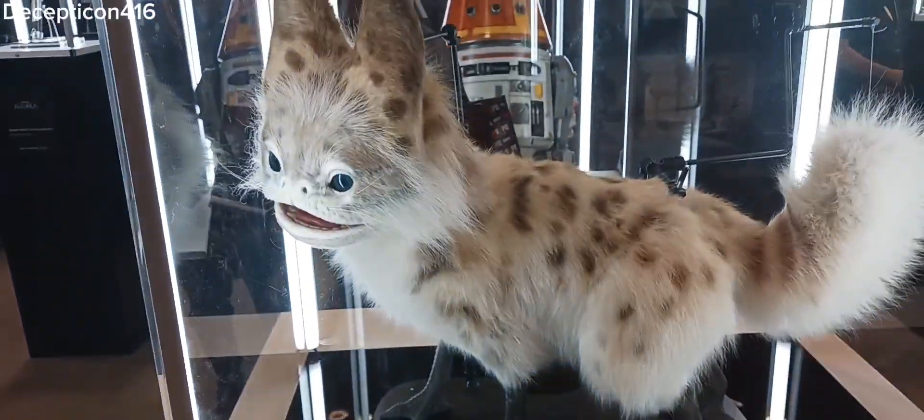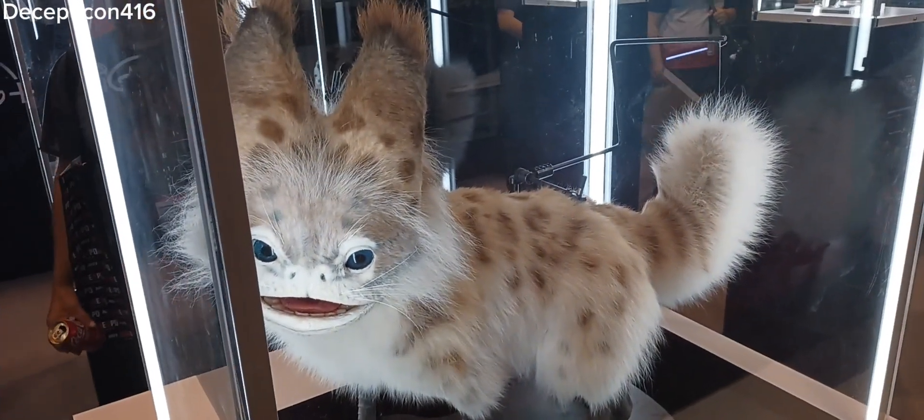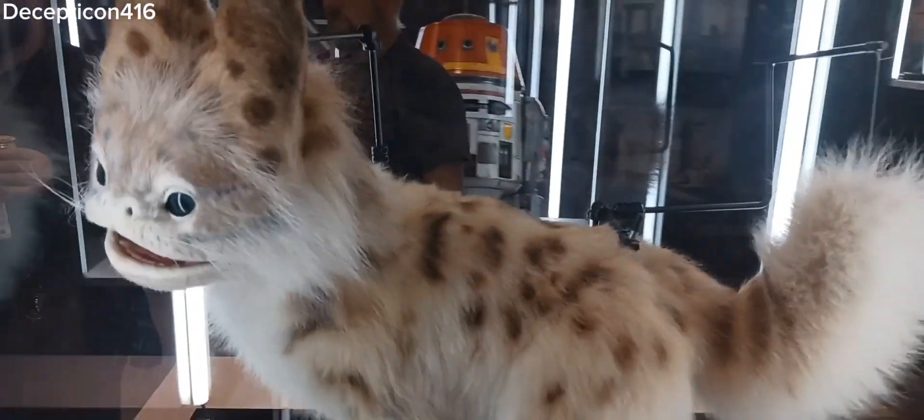There's a lost cat from Star Wars. That is so cool. That's an actual Star Wars cat. I love that cat.